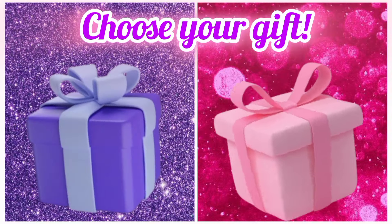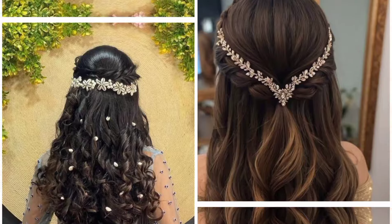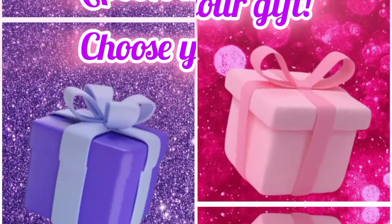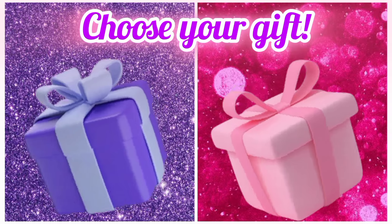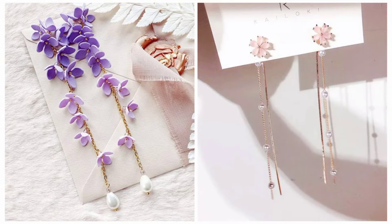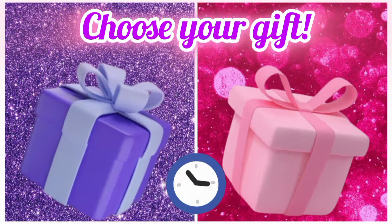Choose your favorite gift box and see your hairstyle. Choose your favorite gift box and see your earrings. Once again, choose your favorite gift box and see your animation look.